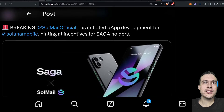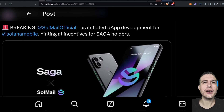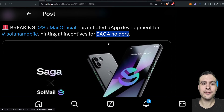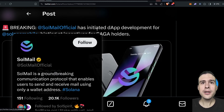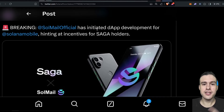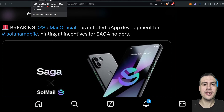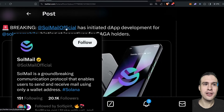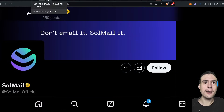Solana Mail is a communications protocol that enables users to send and receive mail using a wallet address on Solana. It has initiated dApp development for Solana Mobile, hinting at incentives for Solana Saga holders — and hopefully Saga Two as well since I have one pre-ordered. We might get an airdrop of SolMail. It's pretty cool that we're seeing all these on-chain alternatives to SMS and email, though I'm not sure how much adoption they'll get.